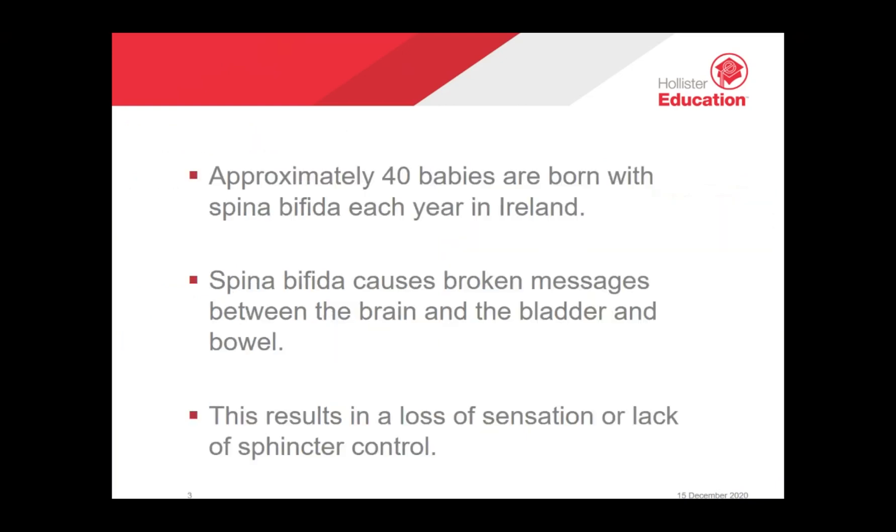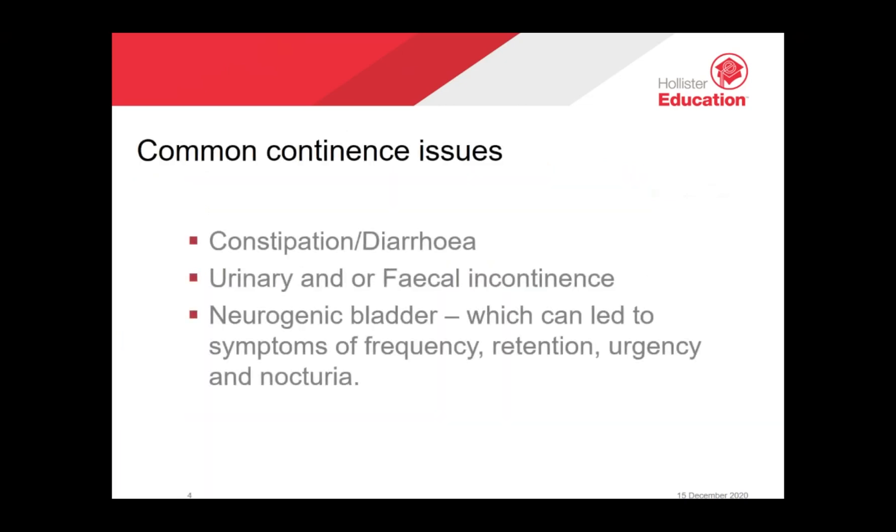In Ireland, approximately 40 babies each year are born with spina bifida. Spina bifida causes broken messages between the brain, the bladder, and the bowel, resulting in a loss of sensation or sphincter control. Constipation, diarrhea, and incontinence of varying degrees are seen in over 90% of individuals with spina bifida. This causes the inability to control the bowel and/or urine, leading to leakage which can result in distress, embarrassment, and sore, irritated skin.